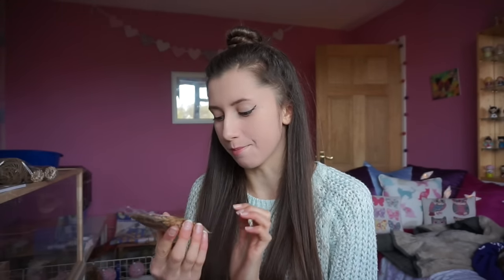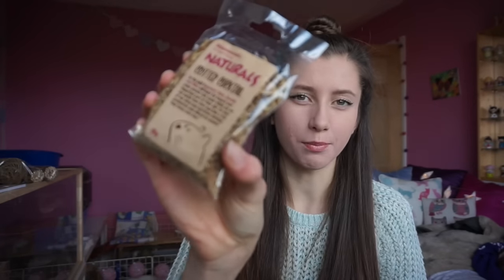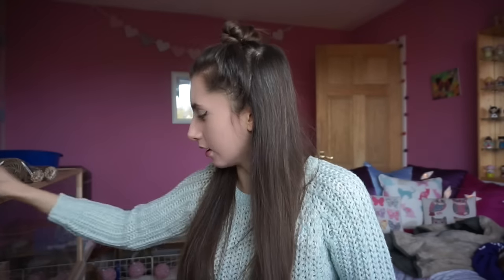This is a bit gross, but I got some — what's in here — silkworm, shrimp, and mealworms. It says for hamsters, rats, gerbils, and mice. It's basically a protein feed, because I only have mealworms and I think it's good to try feeding different types of protein rather than just mealworms. I also picked up some lolly sticks for some DIYs I'm doing.